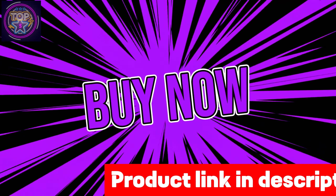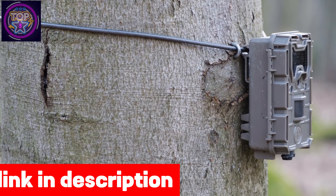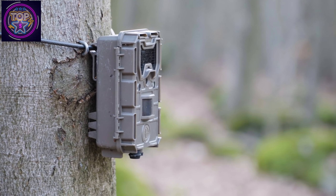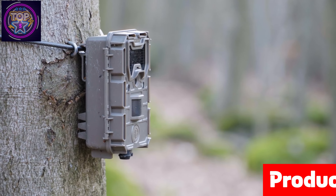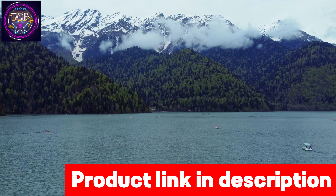Number five is the Guard Pro X50 cellular trail camera — a leading choice for individuals seeking to enhance their property security in 2024. With AT&T and T-Mobile network compatibility, this trail camera surpasses its competitors by providing reliable connectivity.